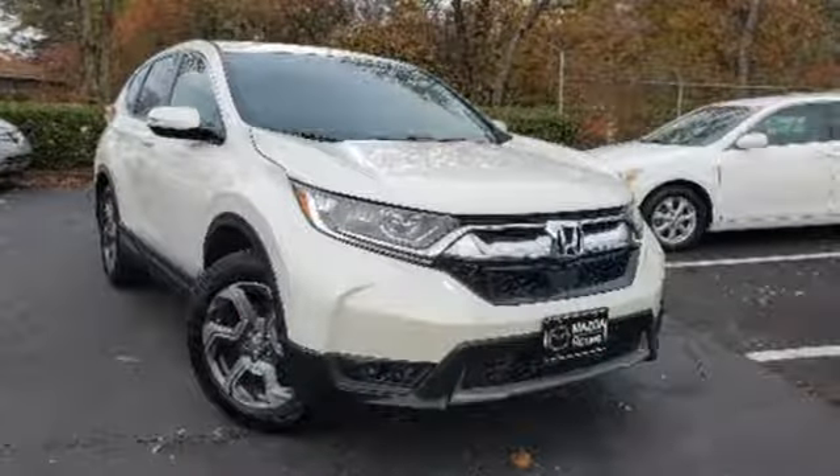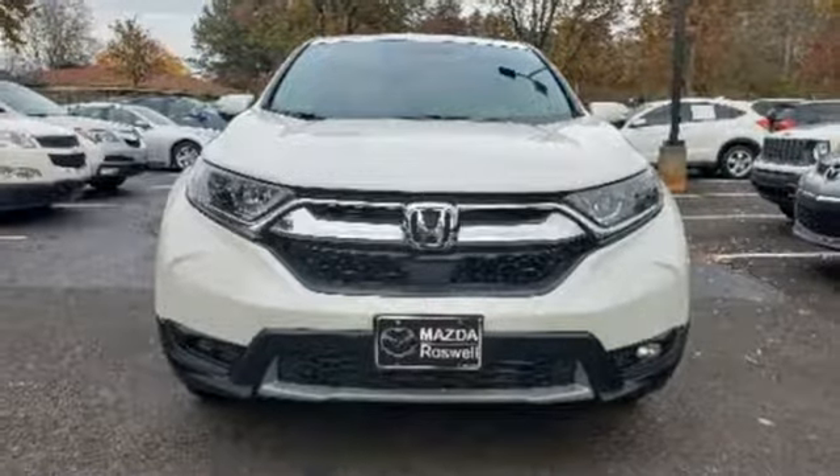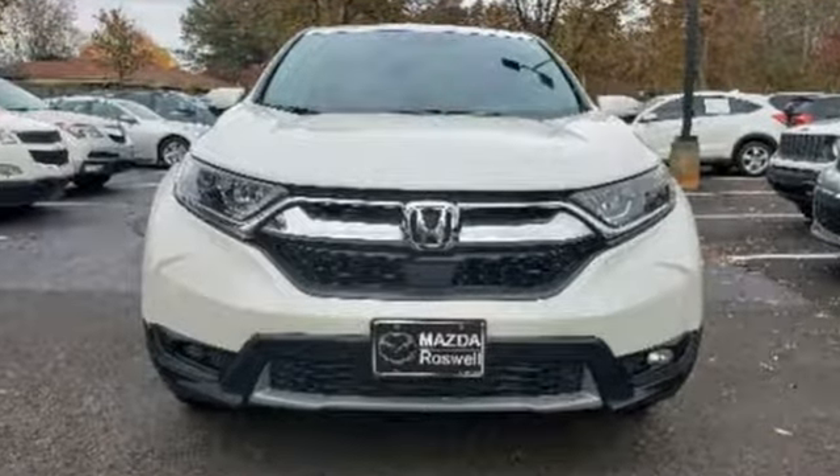Gas pressurized shocks and intercooled turbo inline four-cylinder engine. See what it can do when you take it for a test drive.